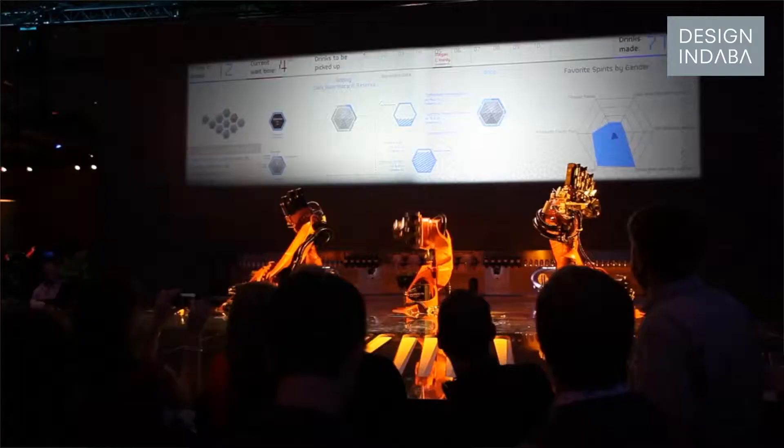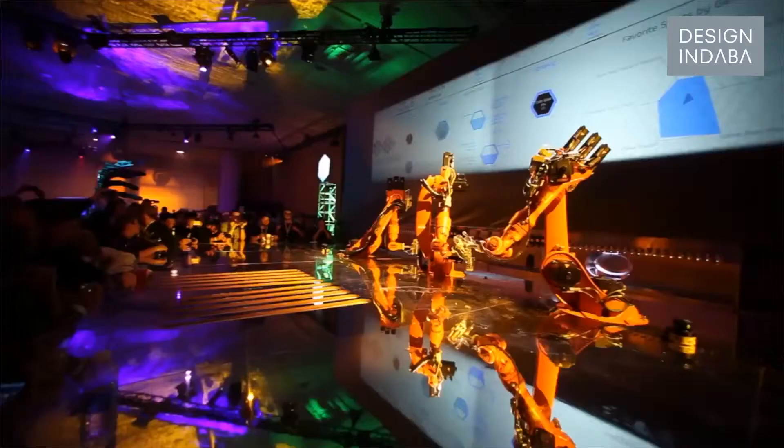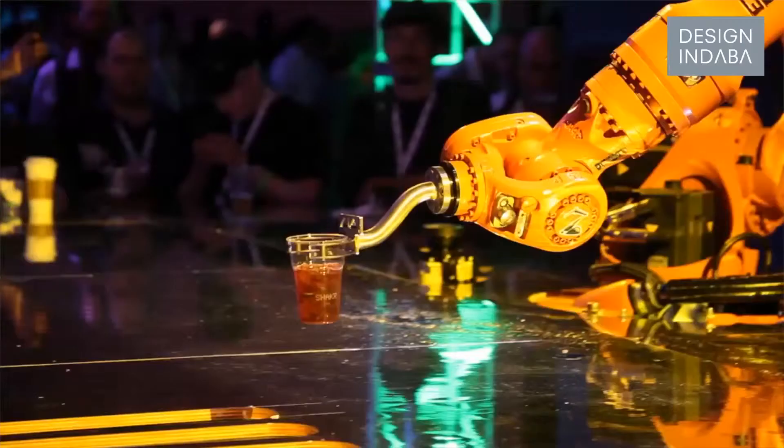You would basically travel along the interface and the robot would identify you and then start creating the drink for you and then pass you into the next one. Start adding more to the next one to finish the job and then place it right in front of you.